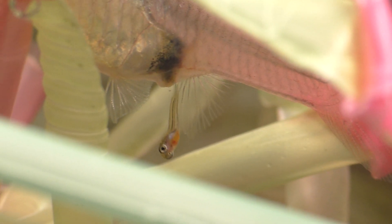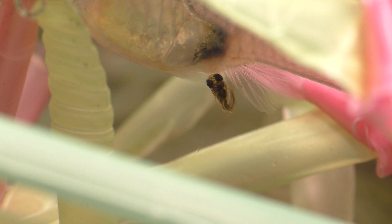The average female guppy gives birth to somewhere around two or three dozen babies every 30 days or so, but this number can range anywhere from two to three babies for a young female to well over 100 for a larger adult. The baby guppies are just under a quarter of an inch in length at birth.